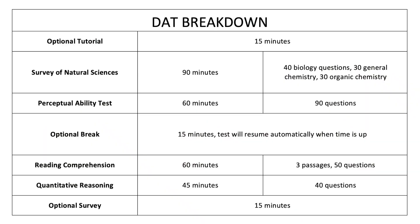They give you noise-cancelling earmuffs and a whiteboard for notes. Then the test is broken down like this: you have the 15-minute optional tutorial, then the Survey of the Natural Sciences which is 90 minutes with 100 questions — 40 biology, 30 general chemistry, and 30 organic chemistry. Then you have the Perceptual Ability portion, which is 60 minutes and 90 questions.